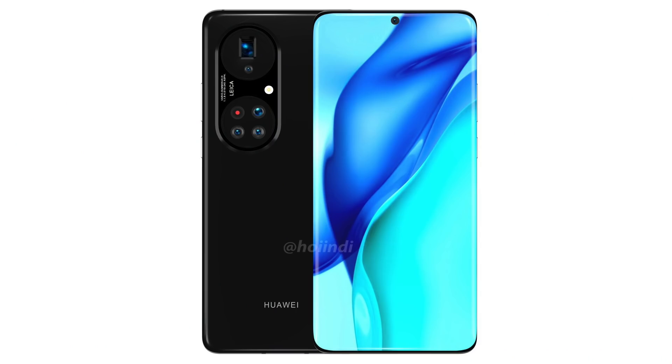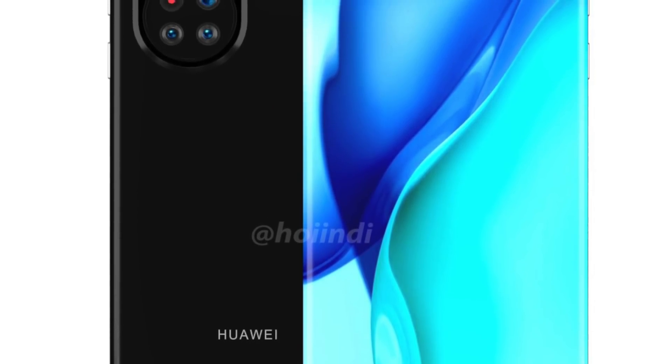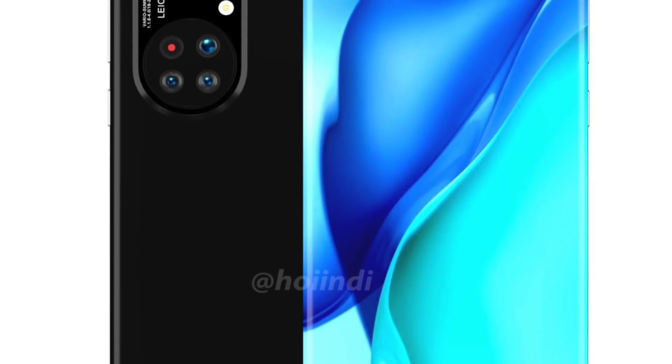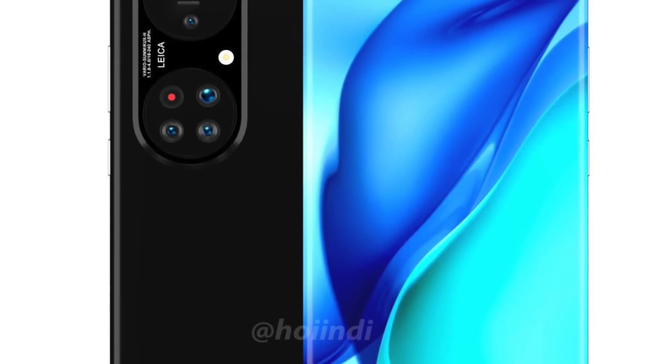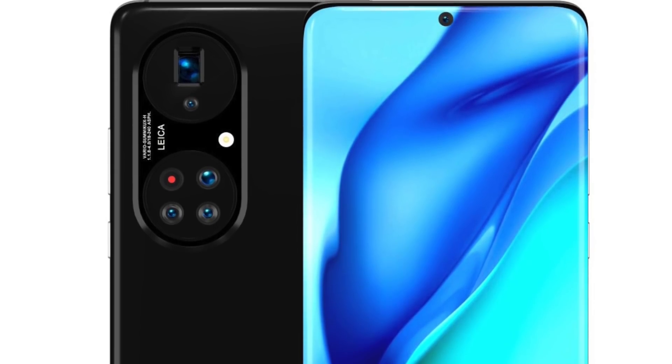Also in the news, we may have our first Huawei P50 Pro Plus leak, and this thing is looking equally crazy. We've heard in the past that Huawei could use Sony's one-inch sensor, but apparently that might not happen. So at the moment, we don't know what the actual camera specs are for the P50 Pro Plus.